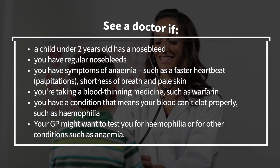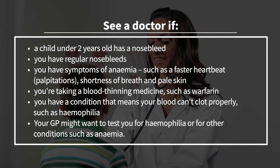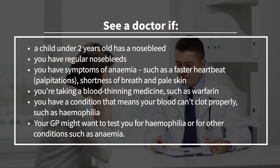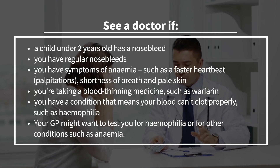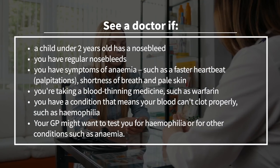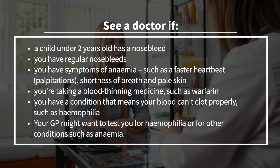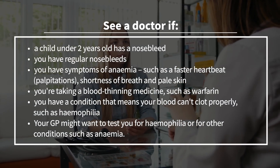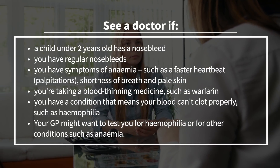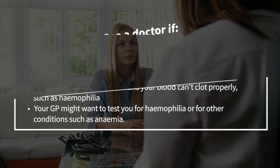You need to see your doctor if a child under two years old has a nosebleed, or if you have regular nosebleeds, or if you have symptoms of anaemia such as a faster heartbeat (palpitations), shortness of breath, and pale skin, or if you're taking blood-thinning medicines such as warfarin. You also need to check out if you have a condition that means your blood can't clot properly, such as haemophilia, and your GP might want to test you for haemophilia or other conditions such as anaemia.